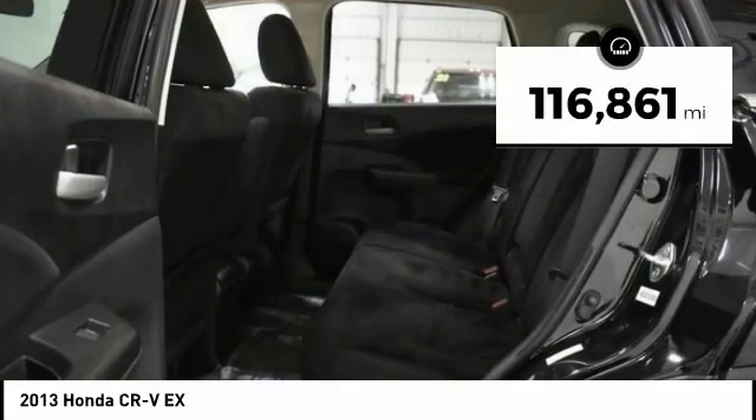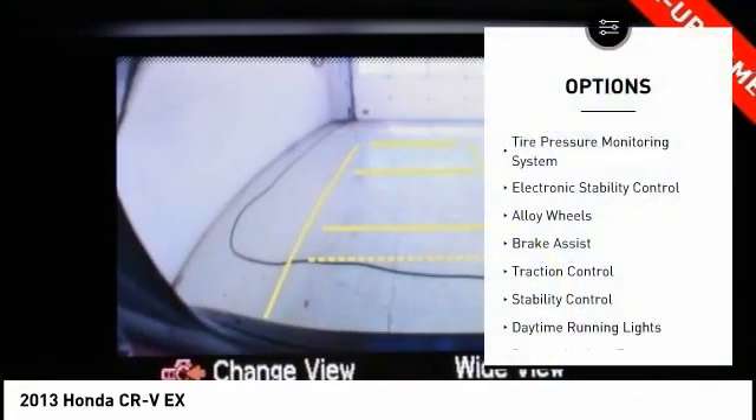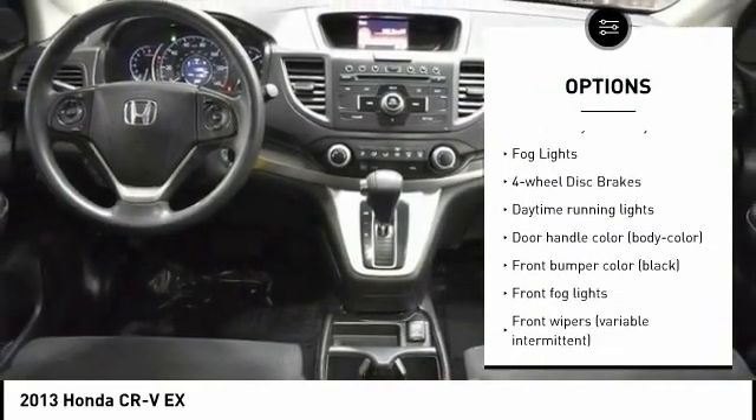This vehicle has less than 120,000 miles. Here are some of this vehicle's great options: tire pressure monitoring system, electronic stability control, alloy wheels, brake assist, and traction control.